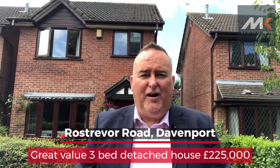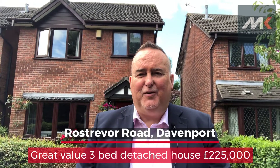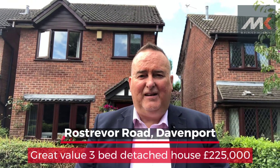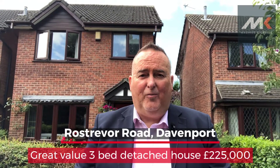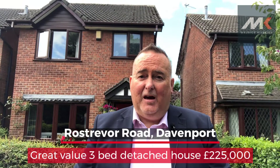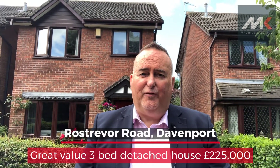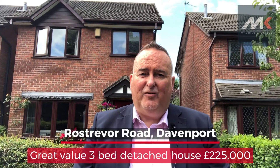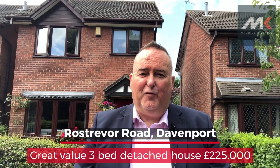This property is coming on the market for a very competitive £225,000, and if you wait till the end of the video, as always, there will be a selection of further photographs for you to enjoy. If you'd like to view this property, call 0161 428 3663 and we'd be happy to fix up a convenient time for you.